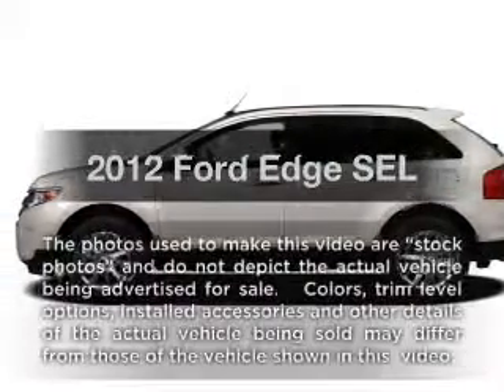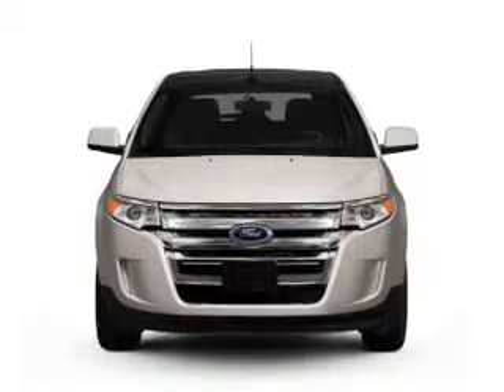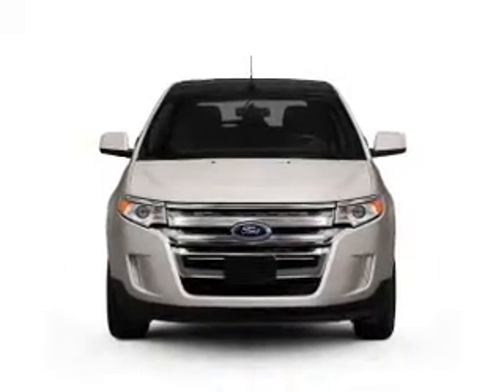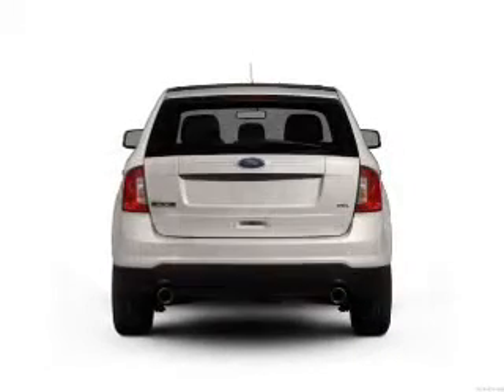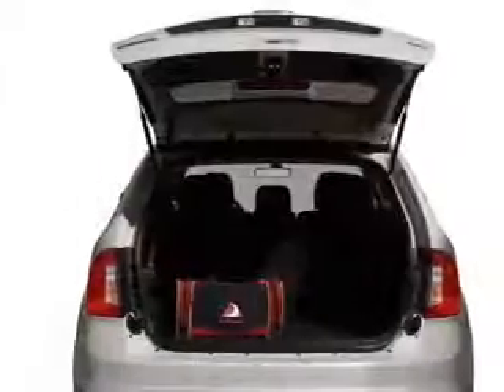Check out this 2012 Ford Edge. Travel the roads in style and comfort in this great vehicle. With an efficient four-cylinder engine that responds smoothly to its six-speed automatic transmission, the anti-lock braking system will keep you safe on the road.